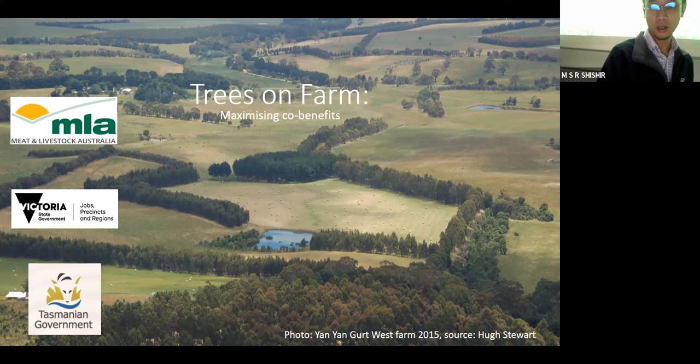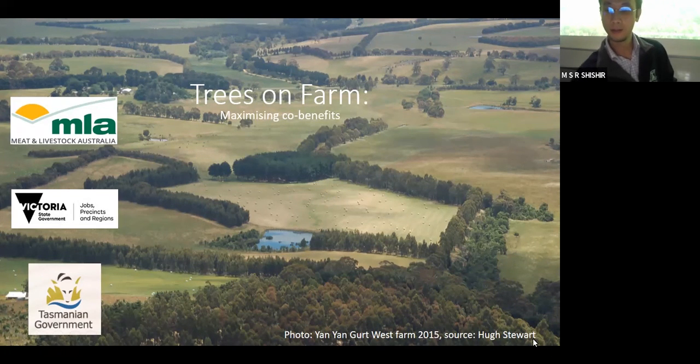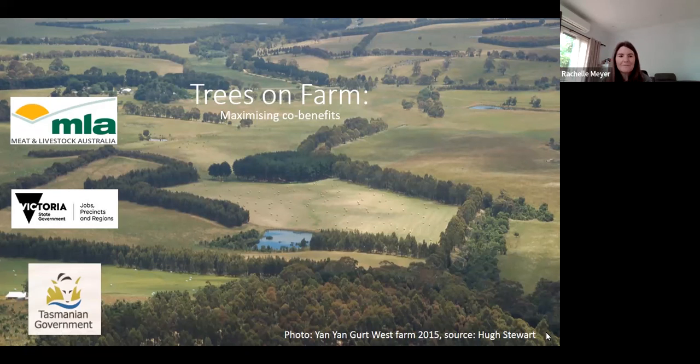Now I would like to move the topic into the Trees on Farm project, which is a project that started this year. It's funded by Meat and Livestock Australia, DJPR, and the Tasmanian Climate Change Office. So this project is just probably about a third of the way through, and I'll be discussing more about the objectives and methods and spend just a little bit of time on results so far.